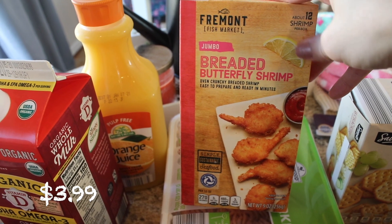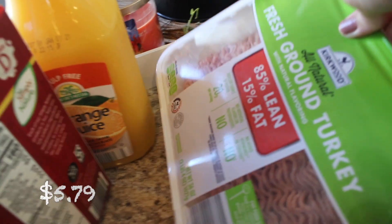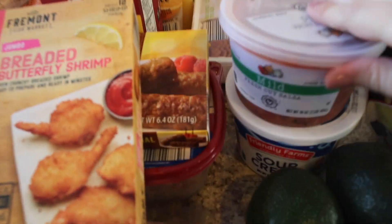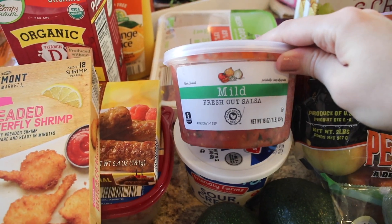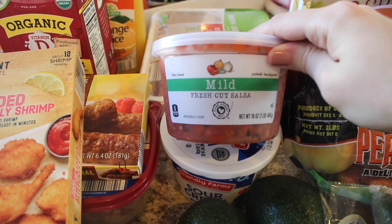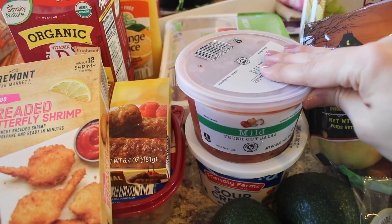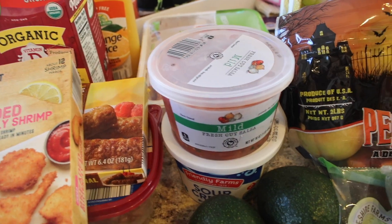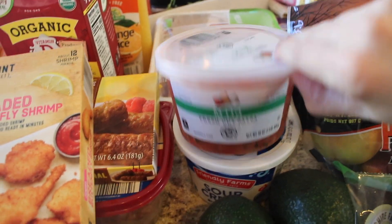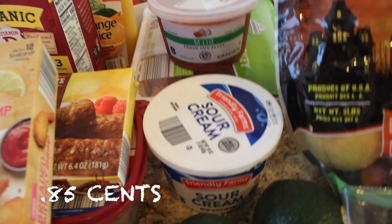Another one I've been getting is this breaded butterfly shrimp — so good if you like breaded shrimp, I definitely recommend it. I got some fresh ground turkey, two pounds of that for taco night. Speaking of taco night, I got more of their mild fresh cut salsa — if you've not tried their fresh cut salsa, it is so good. In my store it's next to all the produce, bean dips, and guacamole. I also got some sour cream for taco night.